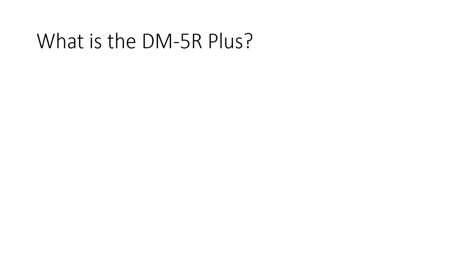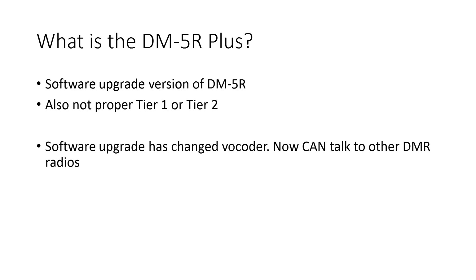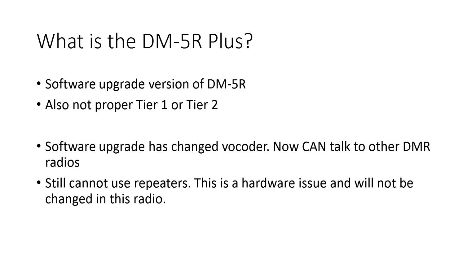So let's talk about the DM5R+. What is the DM5R+? It's a software-upgraded version of the DM5R. It's also not proper Tier 1 or Tier 2. What the upgrade has done, basically, is change the vocoder inside the radio, so now this radio can talk to other DMR radios. But the radio still cannot use repeaters — this is a hardware issue, and it will not be changed in this radio, probably ever.